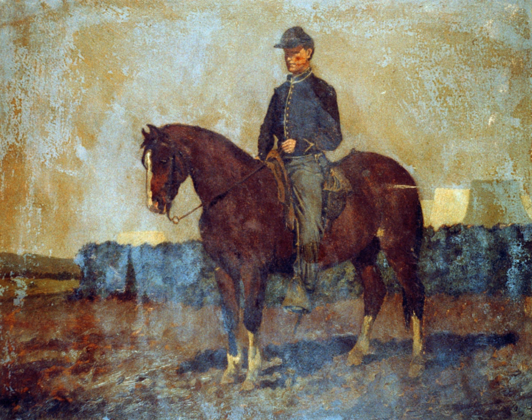Mounted infantry were forces that moved on horseback but dismounted for fighting on foot, armed principally with rifles. In the second half of the war, most units considered to be cavalry actually fought using mounted infantry tactics. An example was the celebrated 'Lightning Brigade' of Col. John T. Wilder, which used horses to quickly arrive at battles like Chickamauga but deployed and fought using standard infantry formations and tactics. By contrast, at Gettysburg, Federal cavalry under John Buford also dismounted to fight Confederate infantry, but used conventional cavalry tactics, arms, and formations.